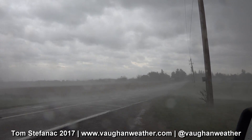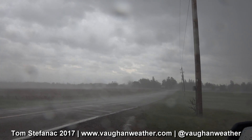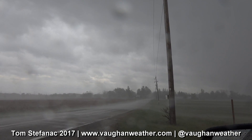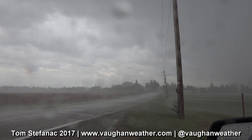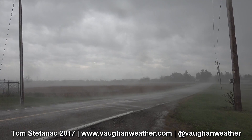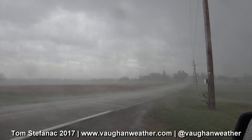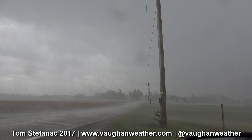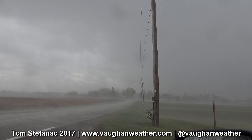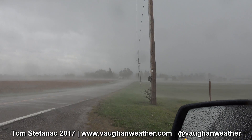Oh man, wow — 140! 140 kilometers an hour! I hope these power lines hold. Peak wind 140 kilometers an hour. Holy cow!